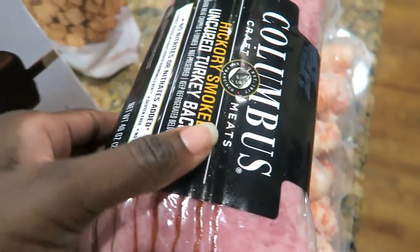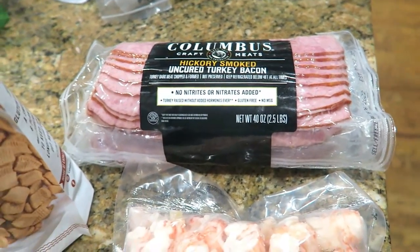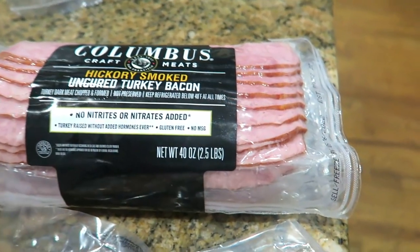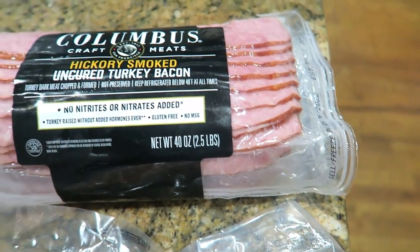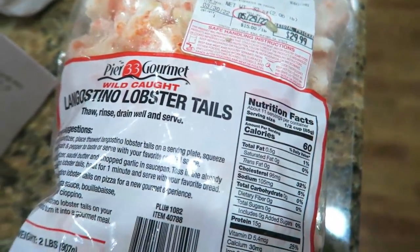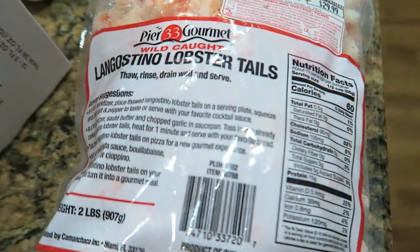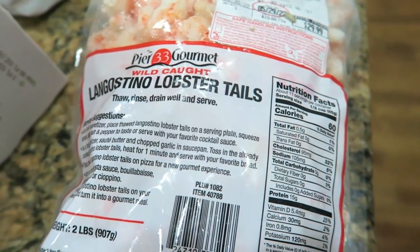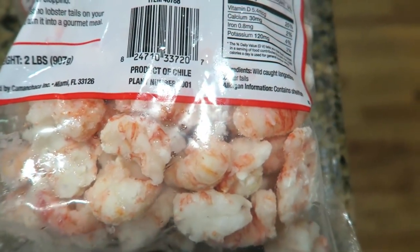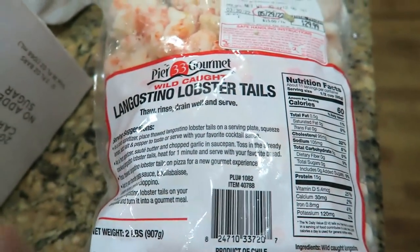Of course I got my turkey bacon. Charles and I have been loving this turkey bacon lately — we don't miss the pork bacon at all. It's not that we're against pork, but I felt like we were eating too much of it. And I like that this is no nitrates and it tastes really good. Then I got some langostinos — I cannot wait to try these. I think I'm going to try a seafood keto lasagna and it's going to be absolutely delicious. There's so many things you could do with these, like zucchini noodles or sautéed in butter and garlic.